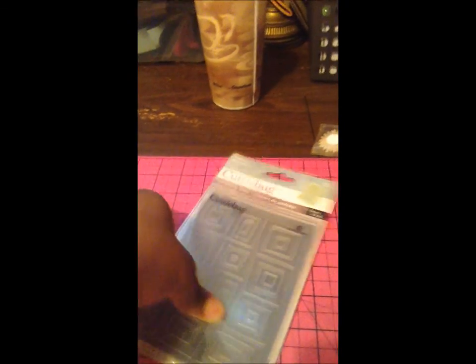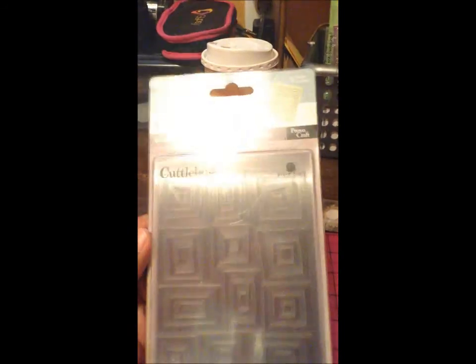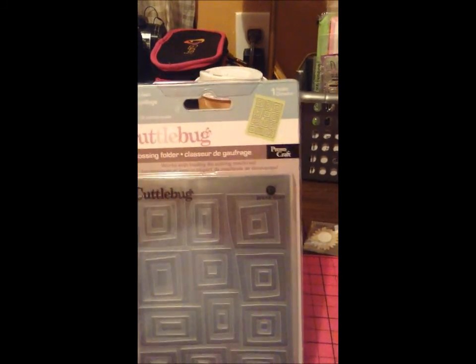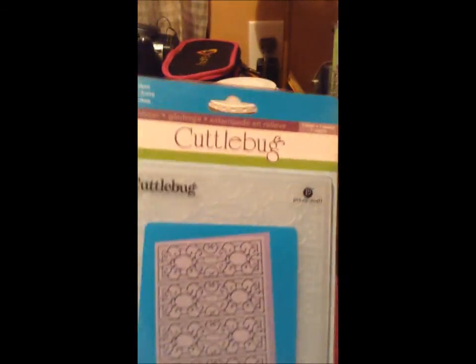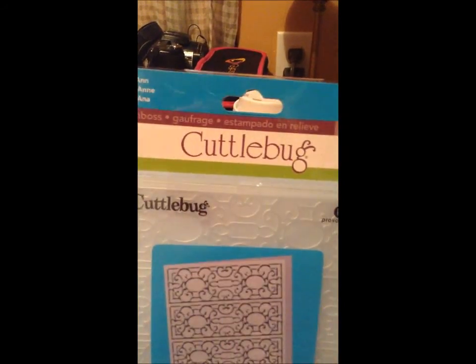They had this Cuddlebug fold — the Traffic Jam embossing fold — and this was $1.99. They also had the Mary Ann embossing fold, which was $2.99 because it's a larger one, the 5x7 size.